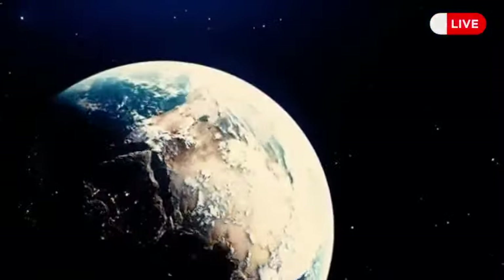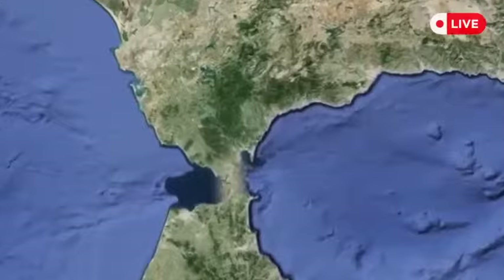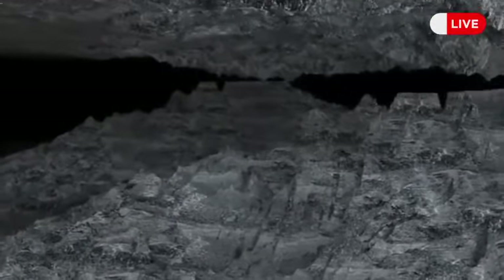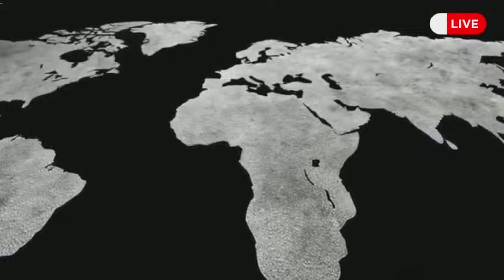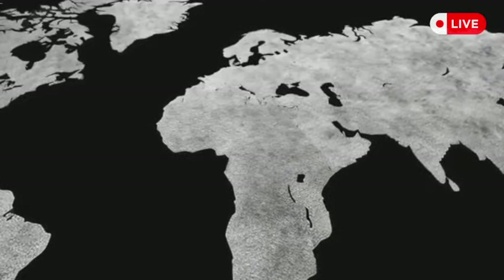Scientists also discovered that there is a possibility the Mediterranean might change once more. The Strait of Gibraltar could close, most likely because of movements deep under the ground. This could lead to the Mediterranean becoming dry again over a span of about a thousand years. The Mediterranean area could disappear altogether if the African continent keeps shifting north, getting closer to Europe.